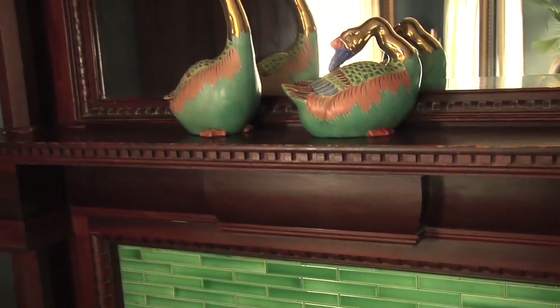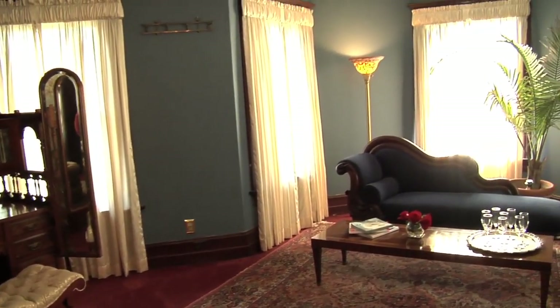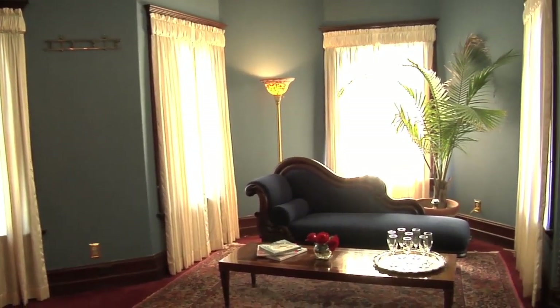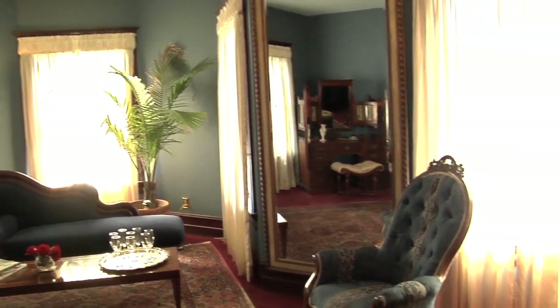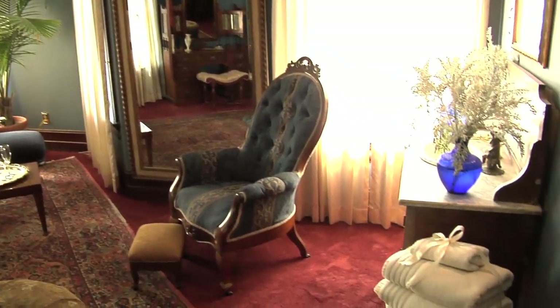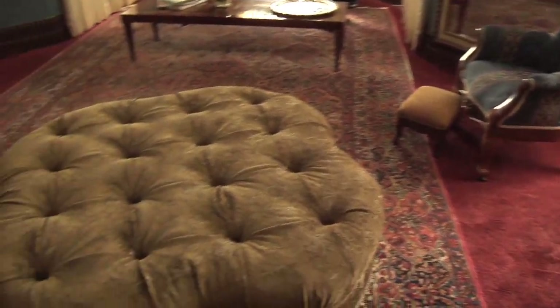This is the master suite — an overnight room that we call the Celebration Suite officially. When we have weddings here, this is the bridal dressing room. It's a beautiful room; we have just redone this room, completed a couple weeks ago. This is where the bride and bridesmaids all gather to put their dresses on before the wedding.